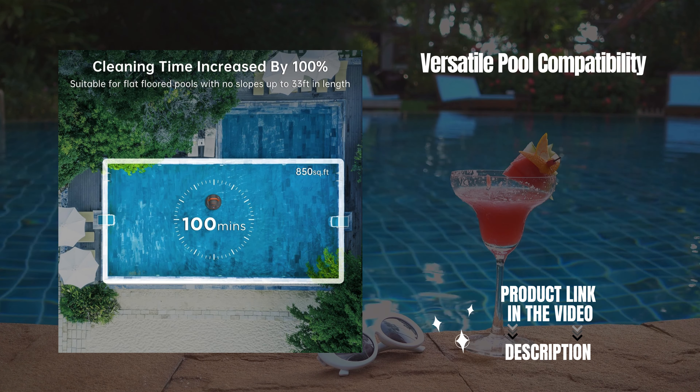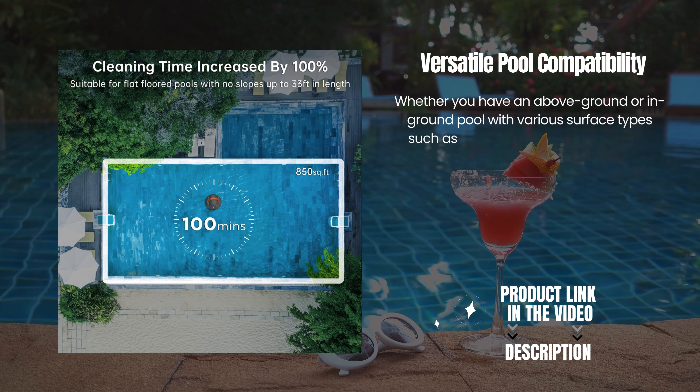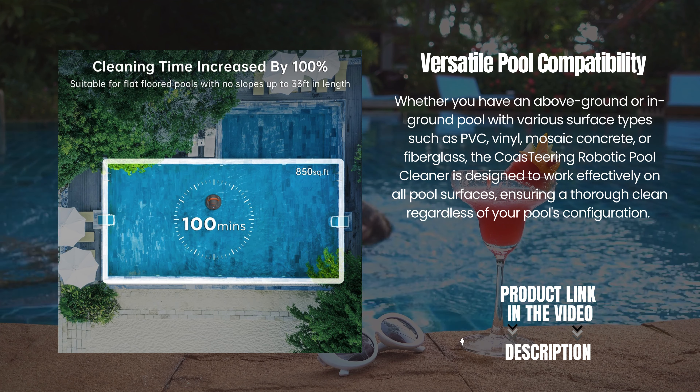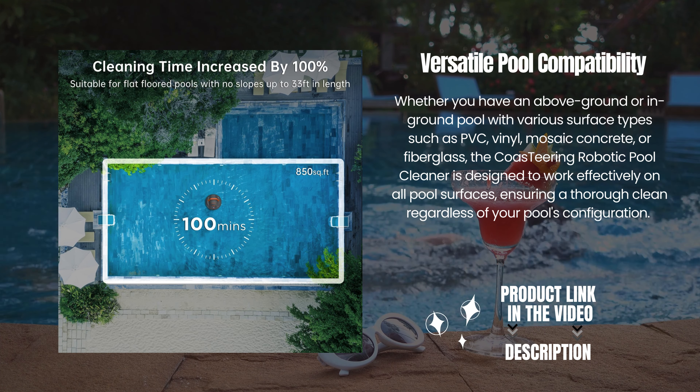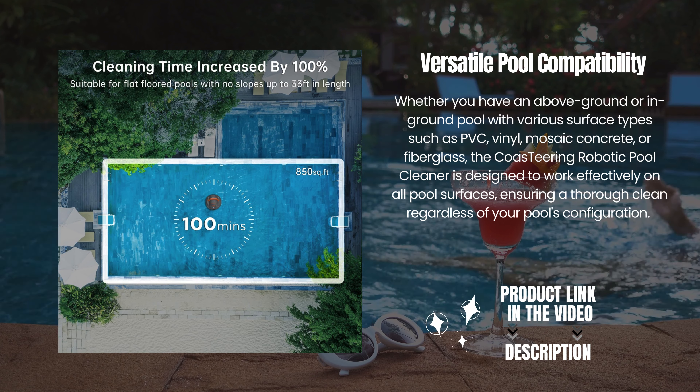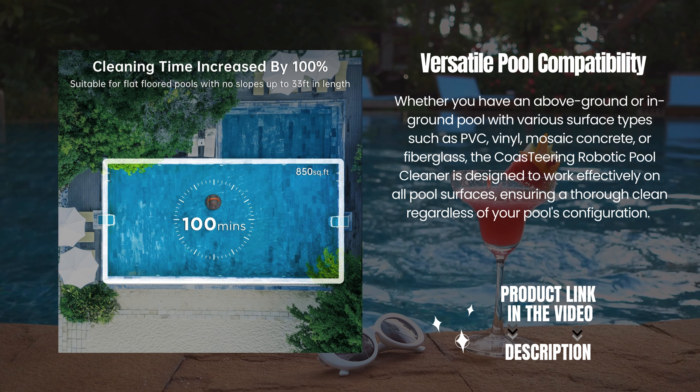Versatile pool compatibility. Whether you have an above-ground or in-ground pool with various surface types — such as PVC, vinyl, mosaic concrete, or fiberglass — the Co-Steering Robotic Pool Cleaner is designed to work effectively on all pool surfaces, ensuring a thorough clean regardless of your pool's configuration.